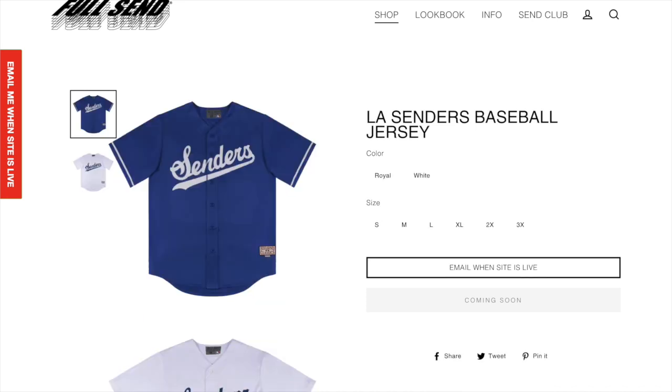Next up we got the LA Senders baseball jersey. I think this one actually looks really cool, especially in this blue colorway. I think it's just a really nice baseball jersey and if you're into baseball jerseys this definitely is a really nice one to get.